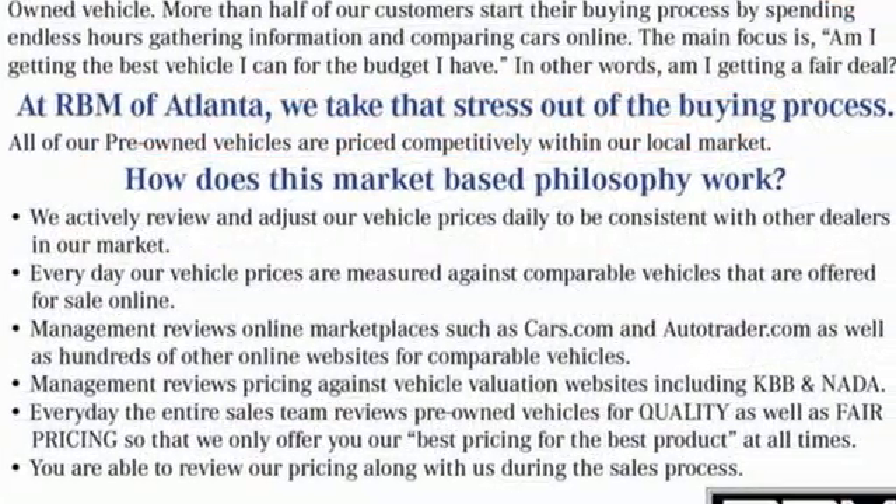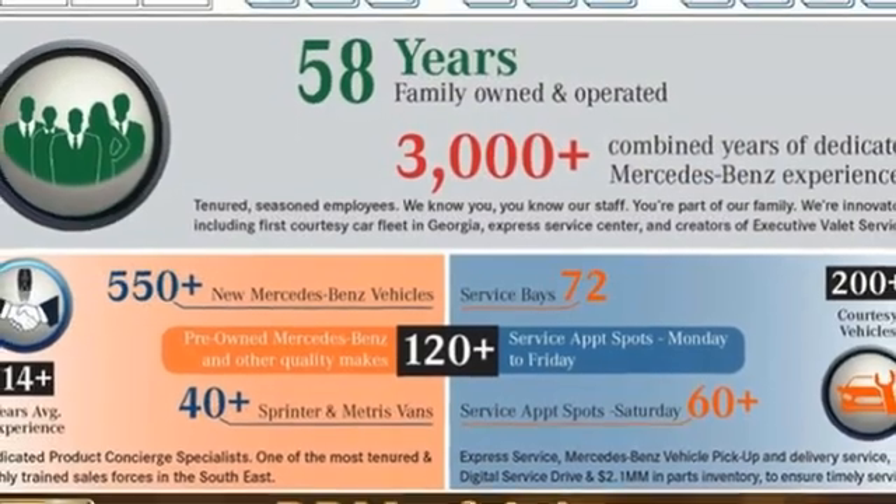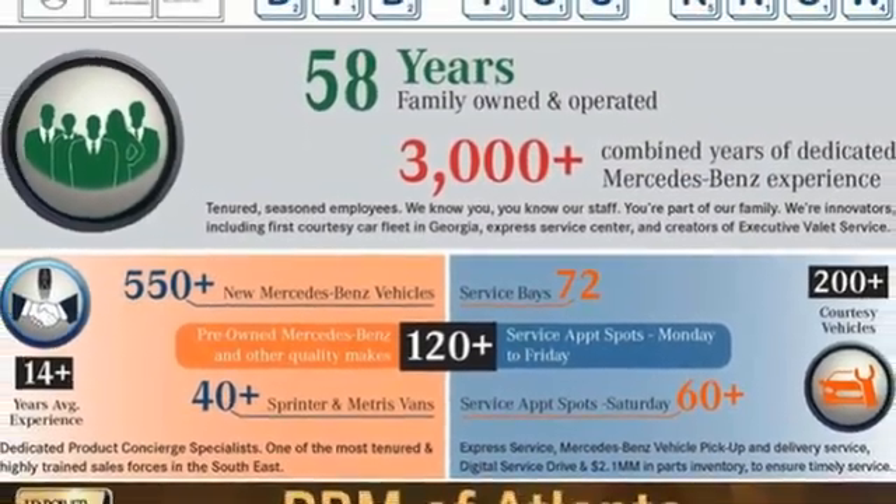Mercedes-Benz keeps setting the standard and driving forward. Someone's going to drive this fantastic vehicle off the lot — should be you. Test drive it today.